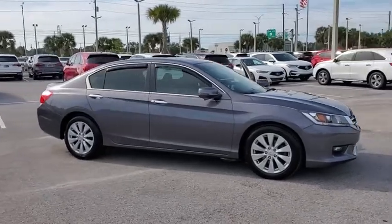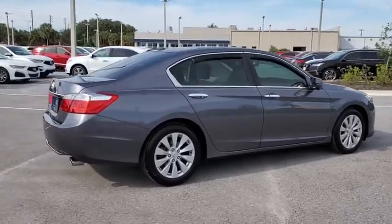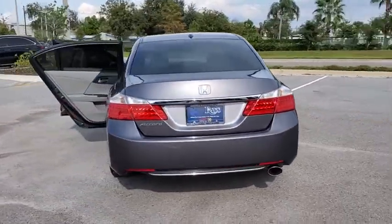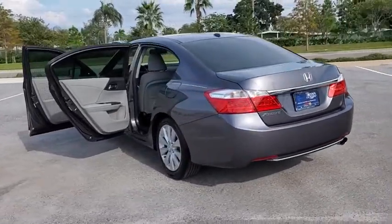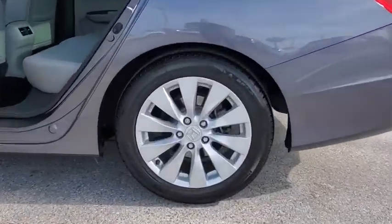Stop by and take a look at the 2014 Honda Accord. Ingeniously simple, yet overflowing with luxury and technological creativity. All that and more in the Accord. This vehicle has less than 50,000 miles. Here are some of this vehicle's great options.